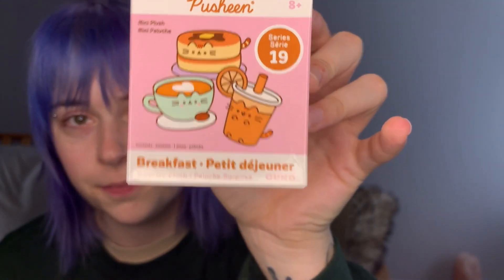So anyway, I found this Pusheen breakfast themed blind box. It's the Pusheen Series 9 mini plush breakfast. There's a lot of cute options here and they all have a really cute little tail and ears. There are pancakes, waffles, toast, bagel, cereal, coffee, and then orange juice and also a mystery one.